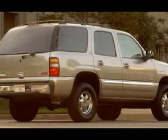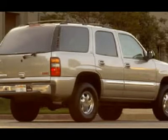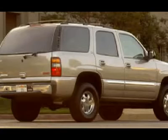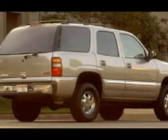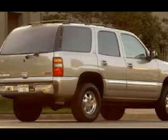Keyless entry, 6-disc in-dash CD changer CD player, rear air and audio controls, Bose sound system, manual raise rear gate and glass, side airbags, curtain airbags, power pedals, multifunction steering wheel.